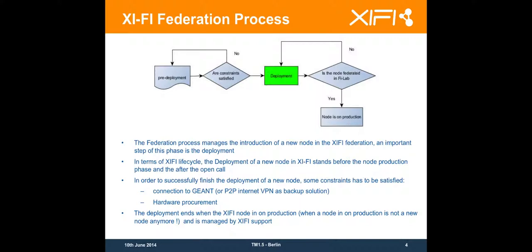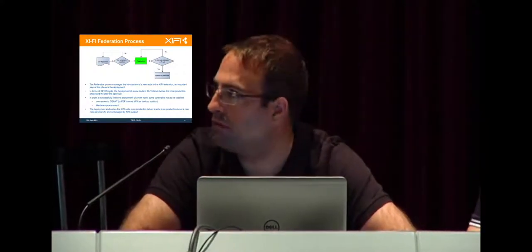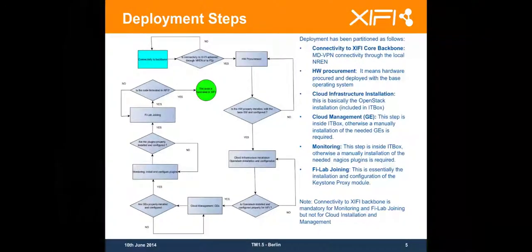In order to get into this stage, you need to satisfy some constraints, which is to be able to access the Federation core backbone, which is being deployed based on MD VPN connectivity, which we are going to discuss. You also need to have the hardware required to deploy the cloud on your infrastructure. Looking at the deployment steps, the first thing — or maybe in parallel — would be to have the connectivity to the Federation backbone. This is a really important stage and can be done in parallel to the hardware procurement.